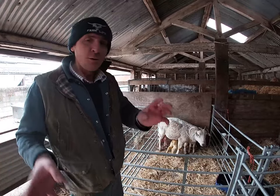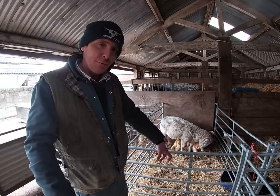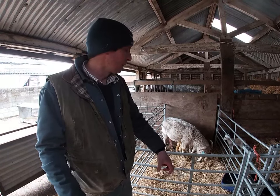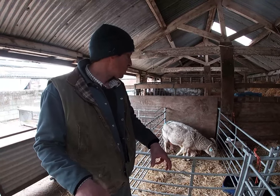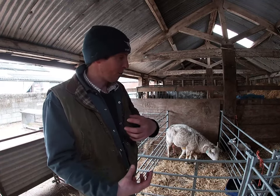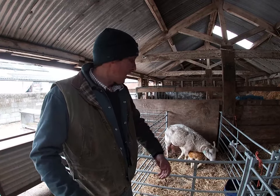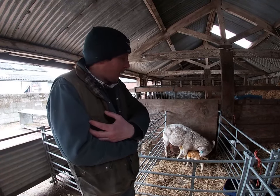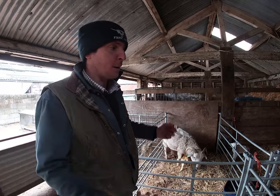When moving the lambs and the ewe into the bonding pens, I held the lambs by the front legs - there are several reasons for that. Mum can clearly see them and smell them and she'll follow them nice and easily. Also I'm not touching that umbilical cord, which is very fresh - it's like a fresh wound. They don't wriggle or squirm. If you were to carry them like a baby, Mum wouldn't be able to see them clearly, and you rub all your smell onto them, which masks their smell so Mum may not recognise them.